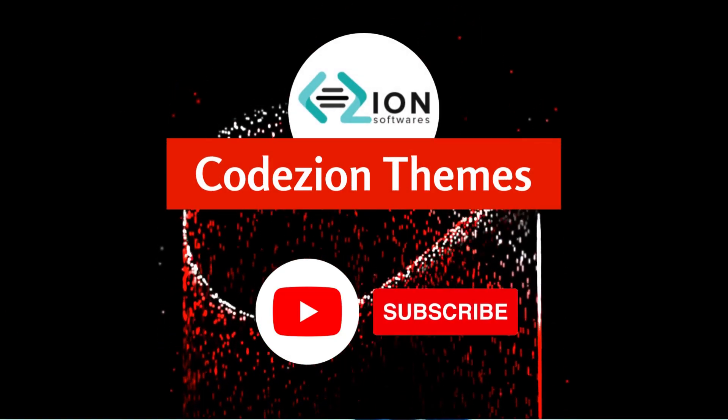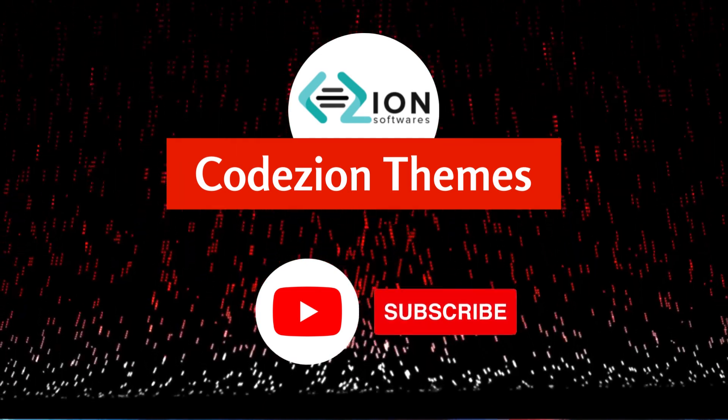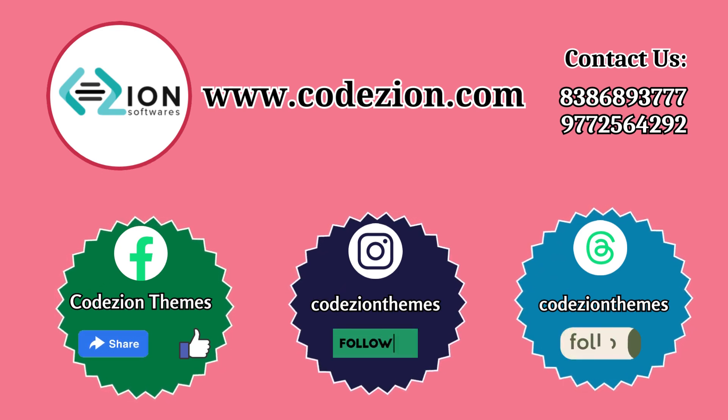Hello friends, welcome to Kojian Themes. If you like technical videos, then subscribe to our YouTube channel, like our Facebook page, and don't forget to follow on Instagram. And yes, friends, now we are also available on Threads.